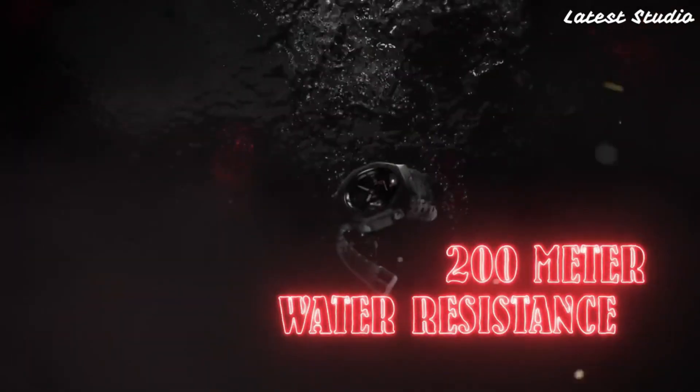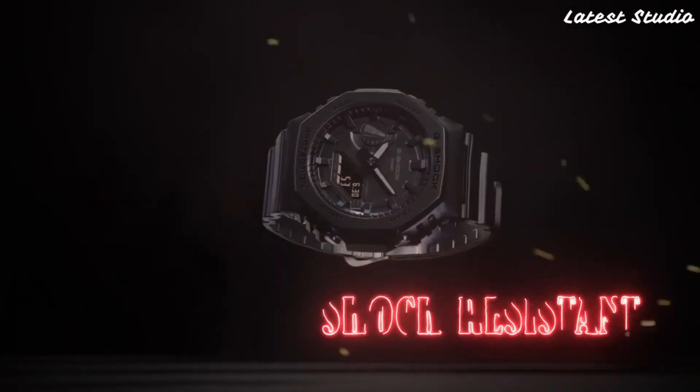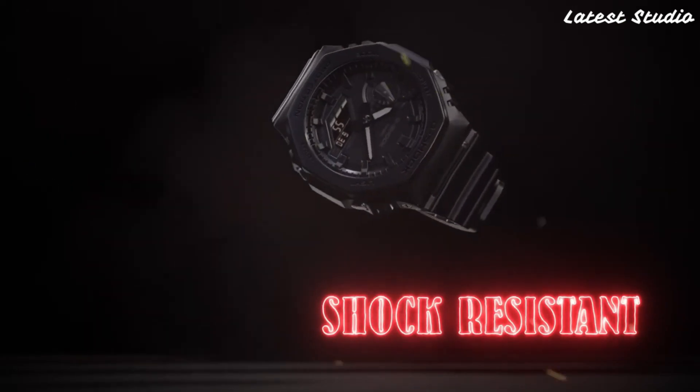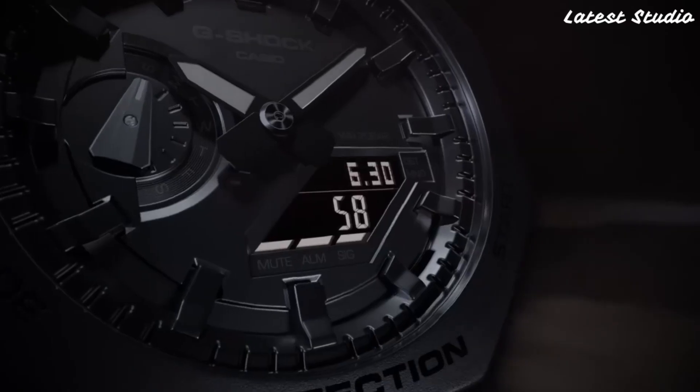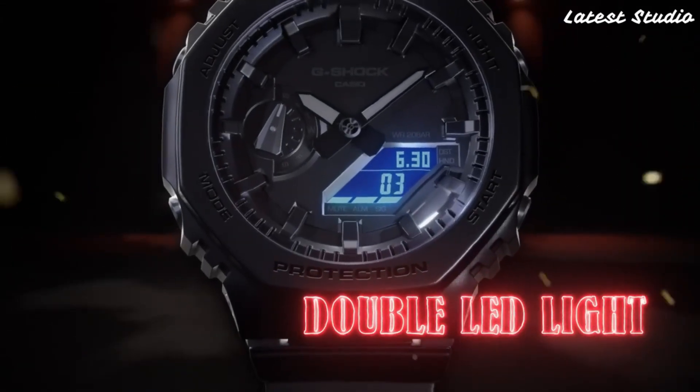The GA-210 comes equipped with a digital display, stopwatch function, countdown timer, and multiple alarms, providing a comprehensive set of features for various activities. Whether you're timing your workouts, monitoring your dives, or simply staying punctual, this G-Shock model has you covered.